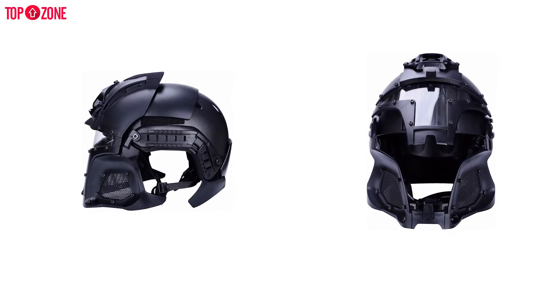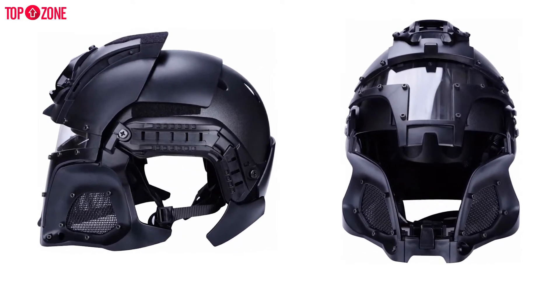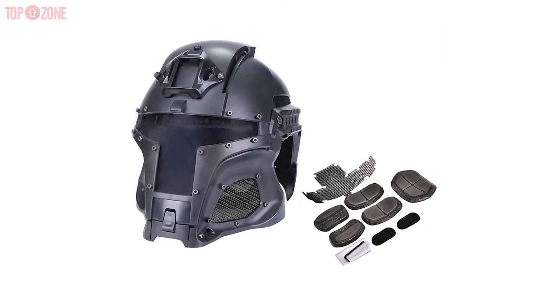Do not worry about getting your noggin under pressure because its superior engineered ventilation keeps you away from overheating. So why wait? You can buy it now.